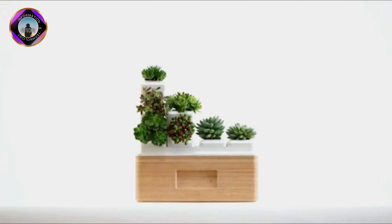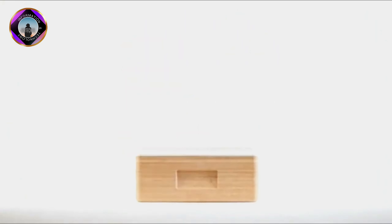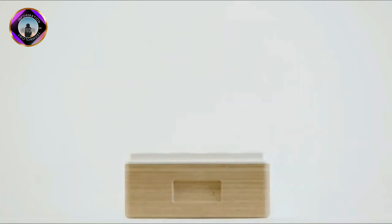The SP80 project is a challenging one, but the team is confident that they can achieve their goal of breaking the world sailing speed record.